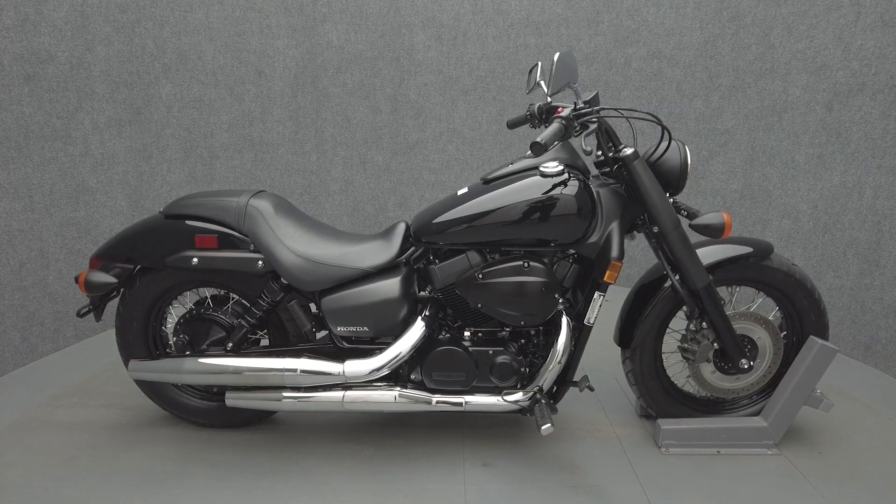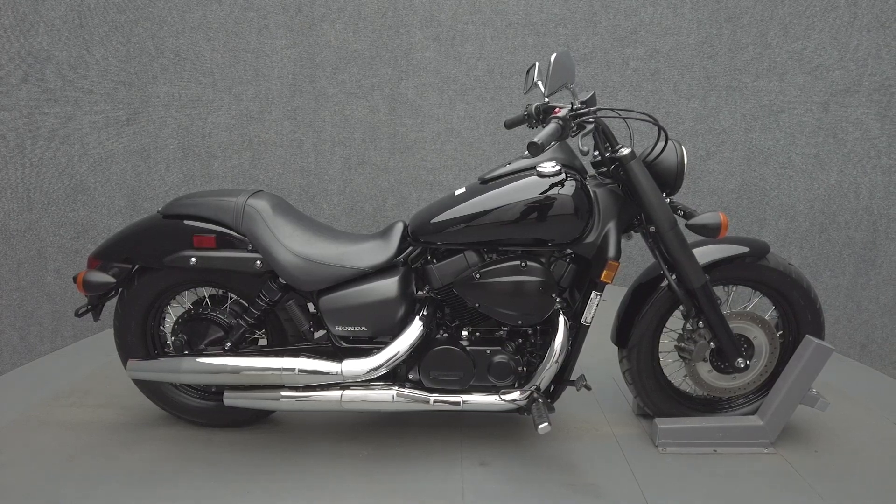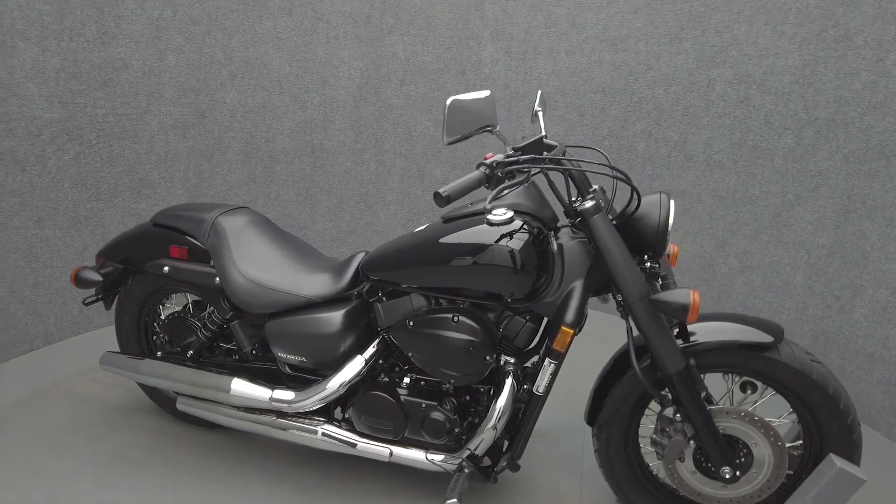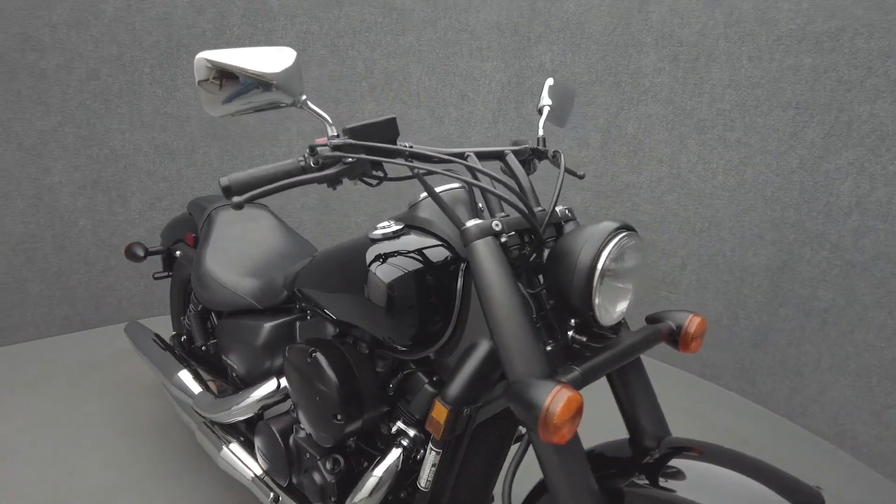Hey everyone, this is Keegan from National Power Sports. This 2019 Honda Shadow Phantom with 15,639 miles passes New Hampshire State Inspection and runs well.